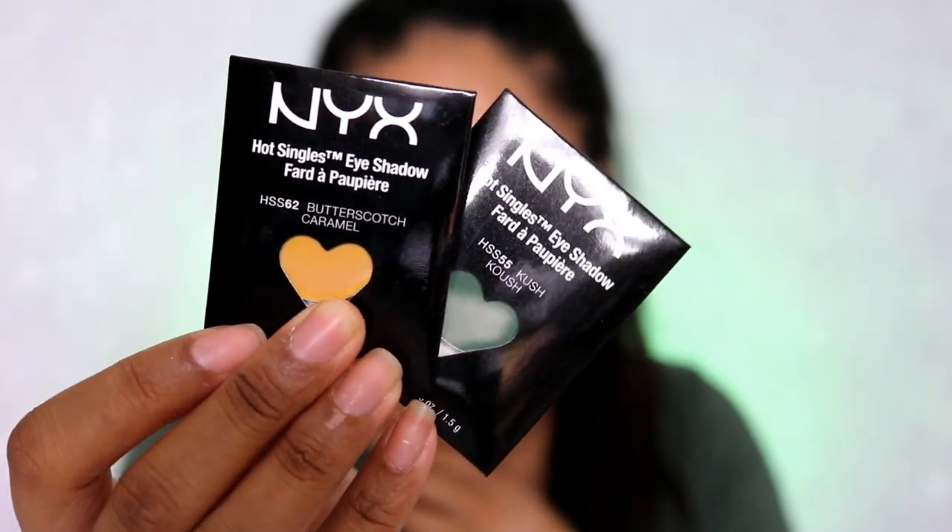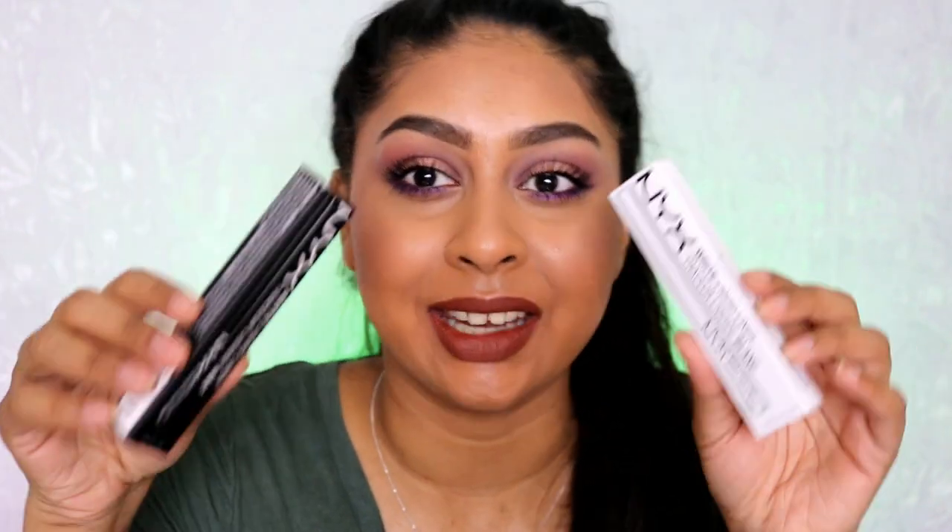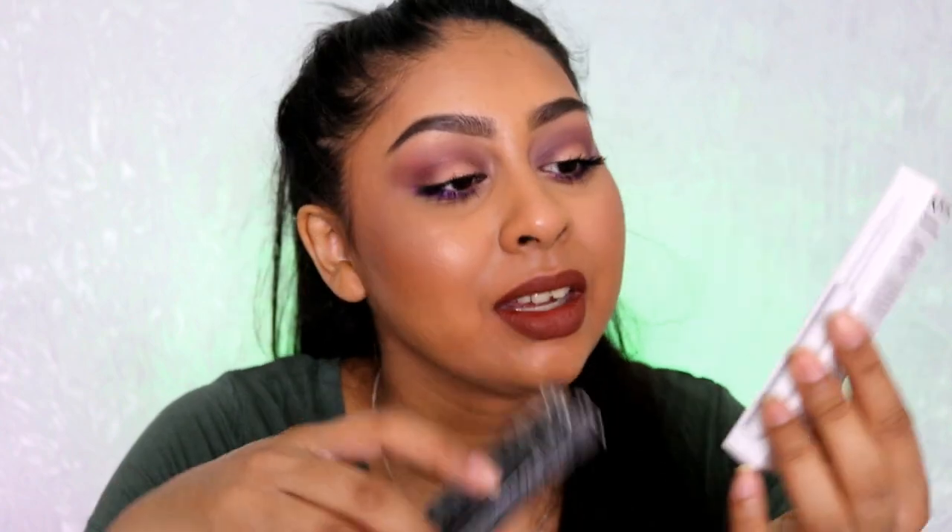I picked up two eyeshadows from NYX — a bright true green called Kush, and a mustardy yellow called Butterscotch Caramel. I definitely want to create cool looks with these; they'll go into my Z palette that I'm trying to fill up. I also got the NYX liquid liners — a black matte one and a white one. I saw Nikki Tutorials use these and really wanted them, so I can't wait to try them out.